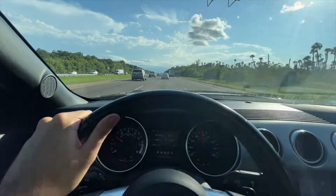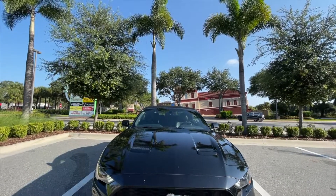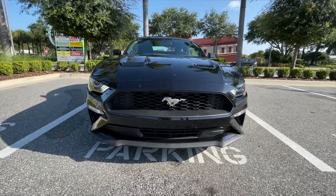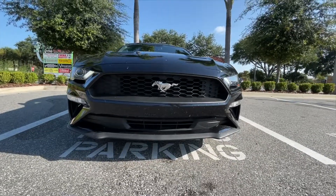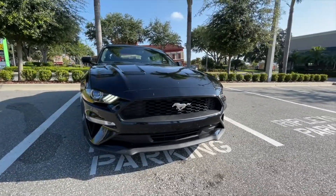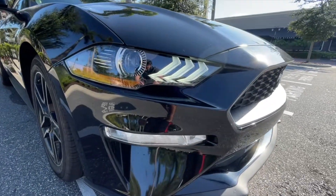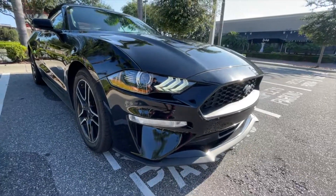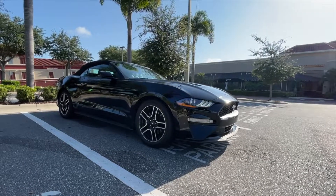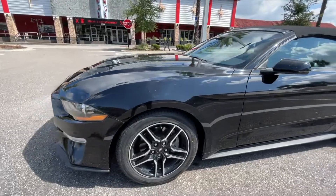So guys, there you have it. The gas mileage is pretty much a wash. You definitely get more power on 93 octane, and it is also better for your engine in terms of reliability, especially if you intend to keep the car for a longer period of time. Can you run 87 octane in your Mustang EcoBoost? Yes, that's what Ford says as the minimum rating, but running 93 octane has its benefits, and depending on your driving style, it may not cost you significantly more over the ownership of your Mustang EcoBoost. I hope you enjoyed this video — comment below if you own a Mustang EcoBoost and what type of gas you run. And as always, subscribe to Red 5.0 for more Mustang content.